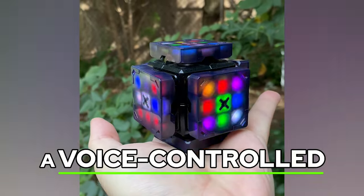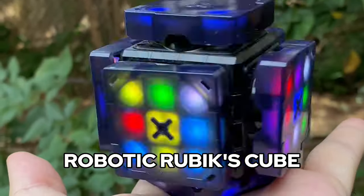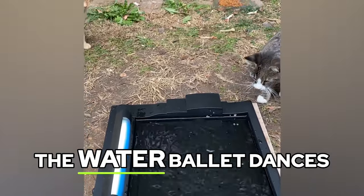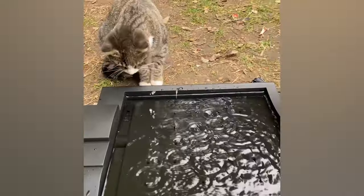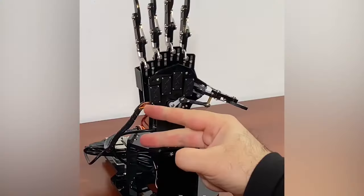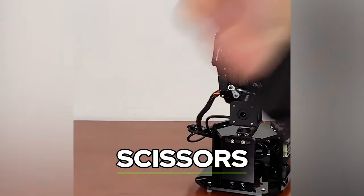The X-Mars is a voice controlled robotic Rubik's Cube. The water ballet dances to the beat of your music. This Raspberry Pi robot plays rock, paper, scissors.